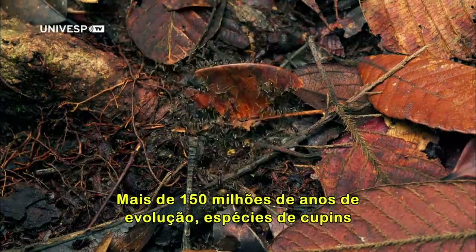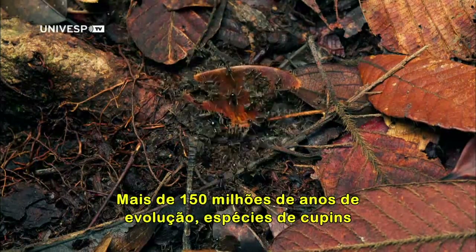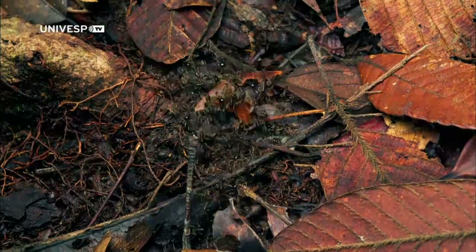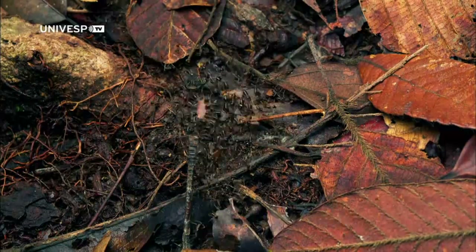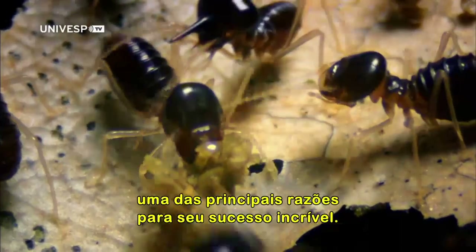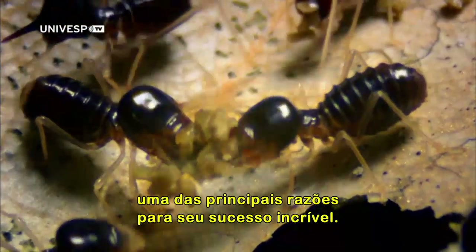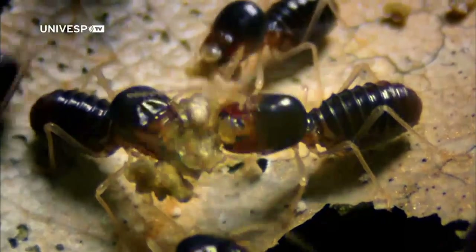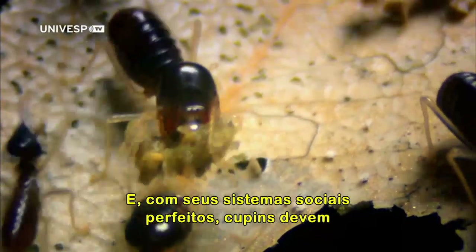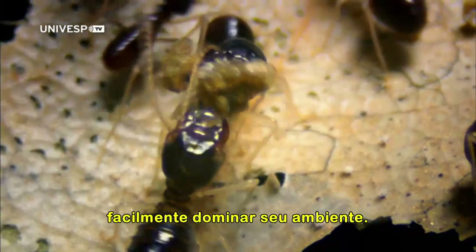Through 150 million years of evolution, termite species have learned to process any kind of vegetation, dead or alive, into food. That adaptability has been their great strength. And with their perfect social systems, termites should effortlessly dominate their environment.